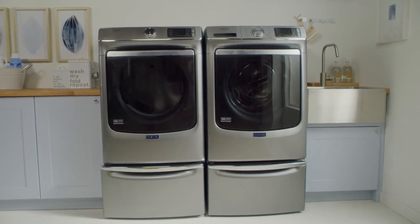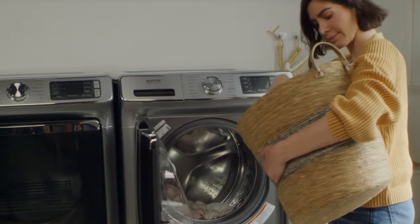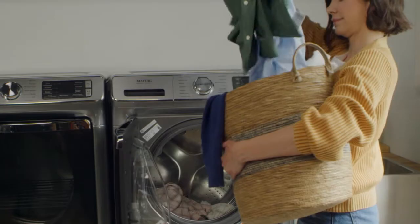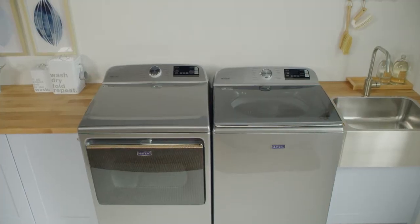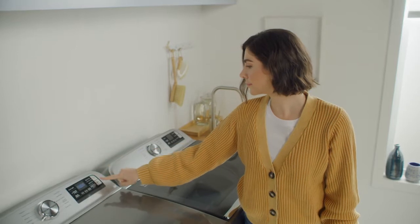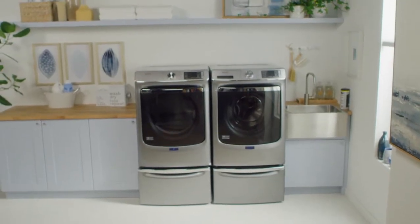Start by asking yourself a few questions to help determine what kind of washer would be right for your home. Do you want to purchase just a washer, or is now a good time to replace your dryer too? Buying a washer and dryer together can possibly save you money, as there are often deals on laundry pairs. Keep this in mind when setting a budget.